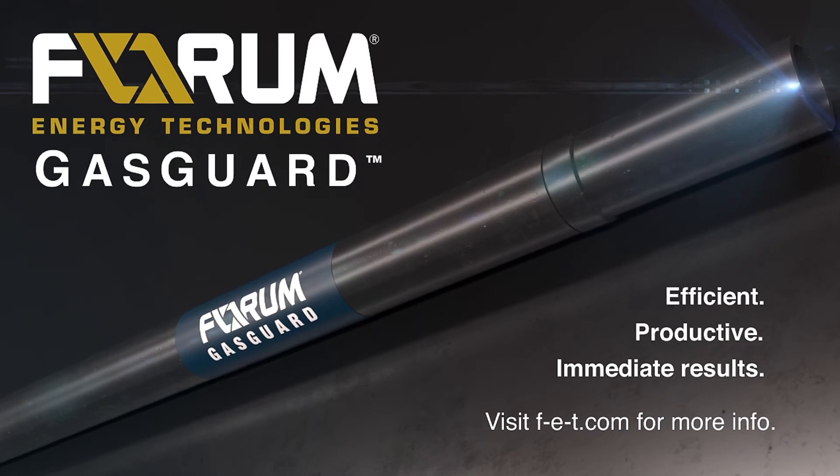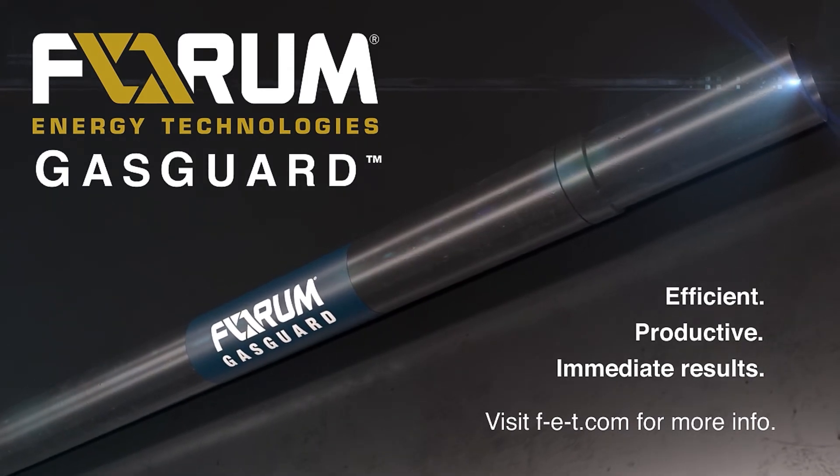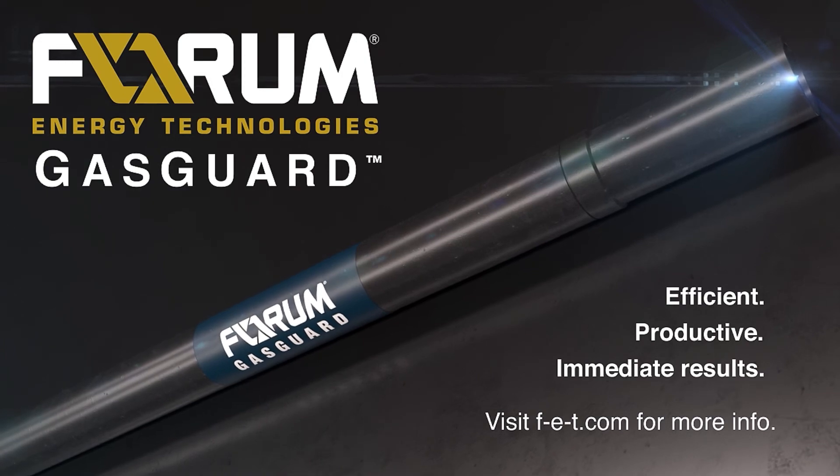Ready to increase productivity and save money on wells full of potential? Visit FET.com to get started.